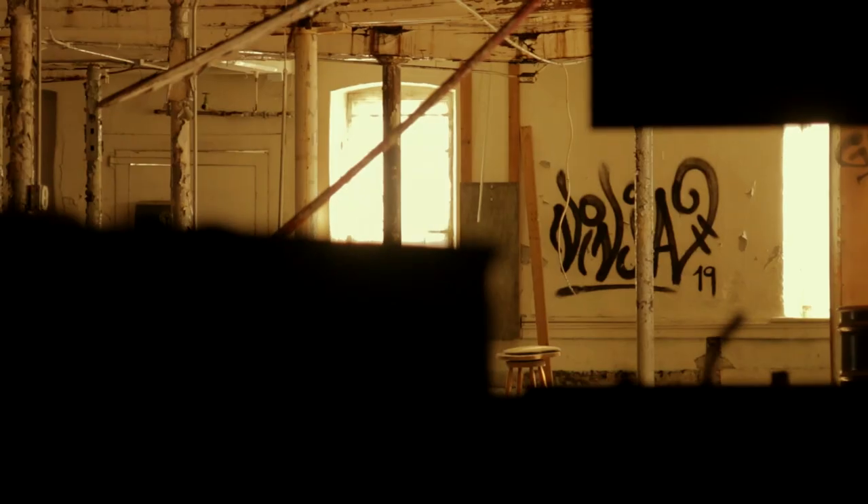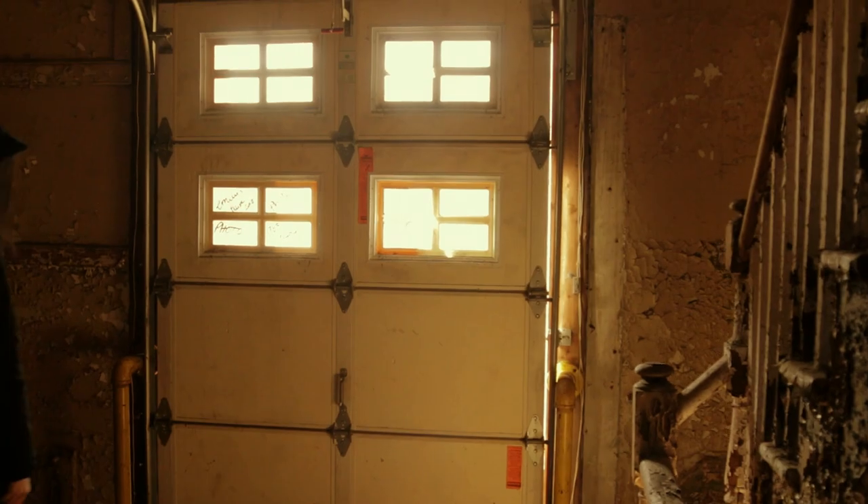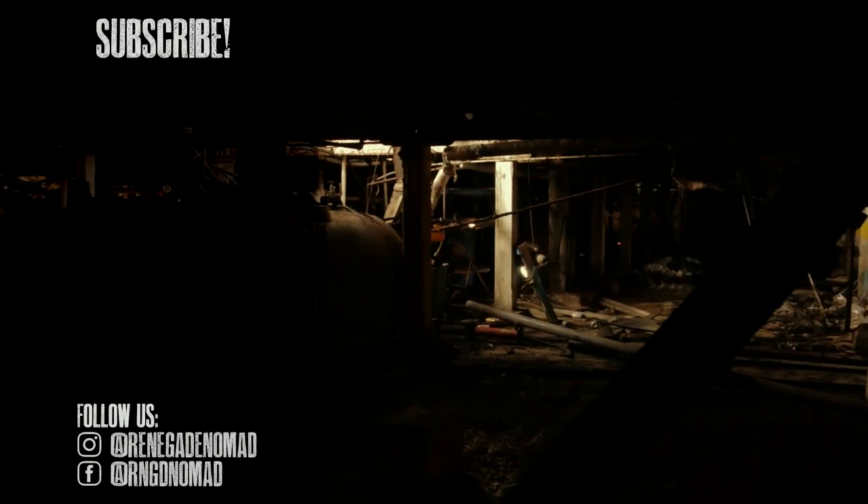Two more vehicles parked out front, so we cut our exploration short just to be safe. Thanks for following along on our adventure — make sure to like and subscribe to catch all of our upcoming videos. See you next time.